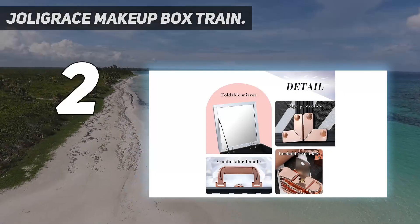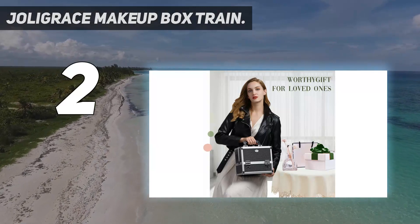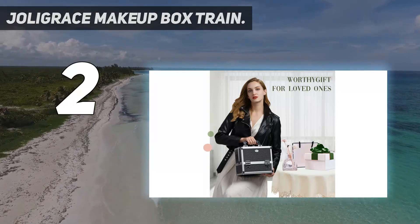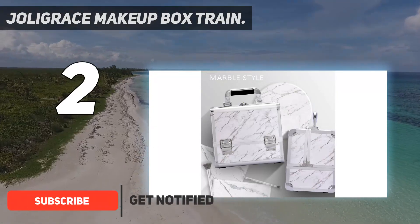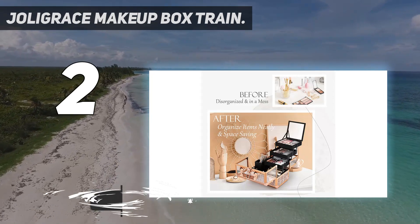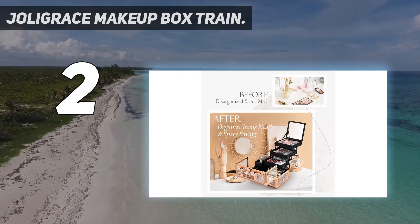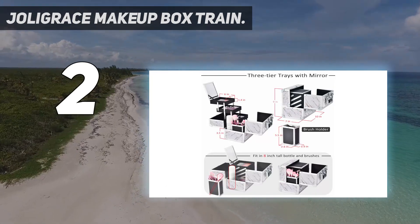Number 2 on my list: the Jolligrace Makeup Box Train. The Jolligrace train case has three fold-out shelves, a fold-up mirror, and a spacious lower compartment. The dividers are adjustable — I like that they are a very cleanable hard plastic and that the grooved interior gives you a lot more options as to where you can place your dividers. It measures 10 inches by 9.25 inches by 7 inches.